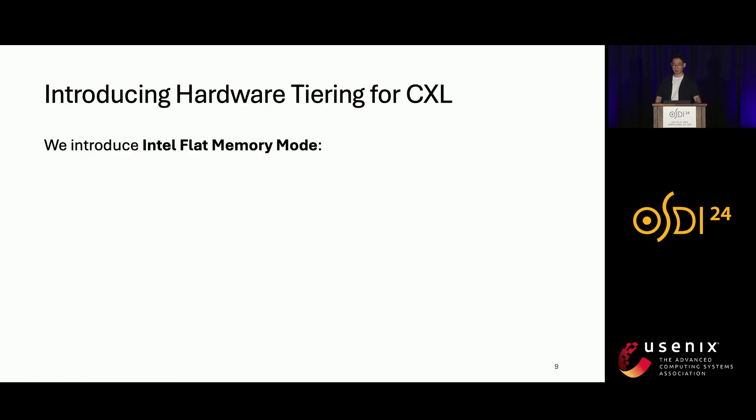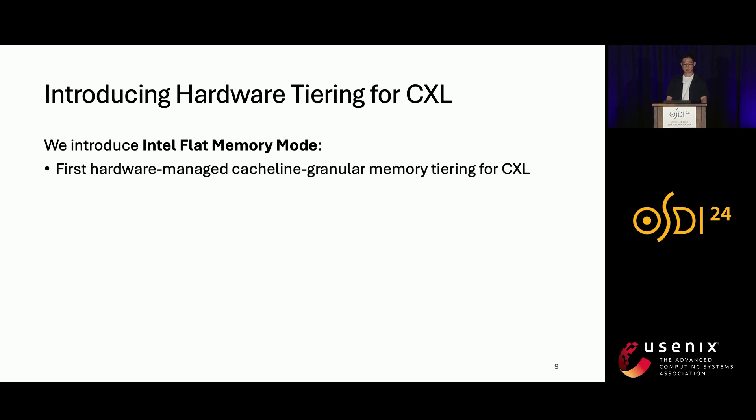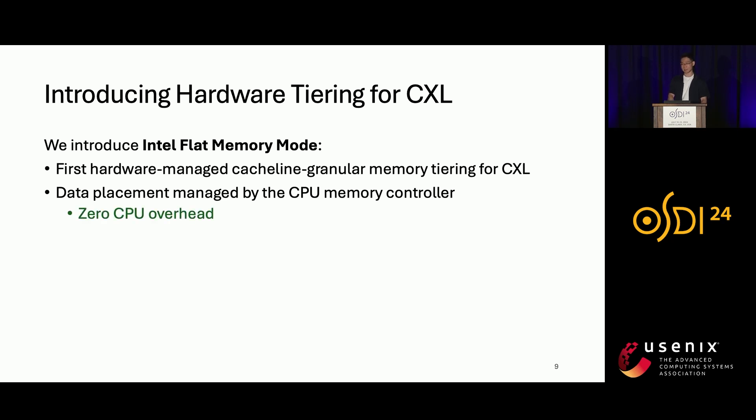To solve this problem, our first contribution is introducing Intel Flat Memory Mode. It is the first hardware-managed, cache-line granular memory tiering for CXL. The data placement is managed by the CPU memory controller, which means it has zero CPU overhead and is huge page friendly. It is going to be available in the Intel Xeon 6 processor, also known as Granite Rapids.